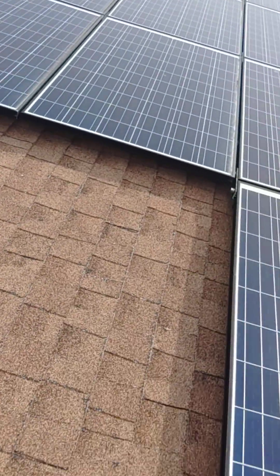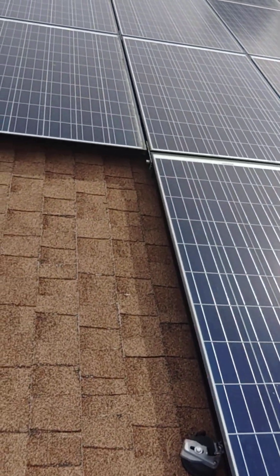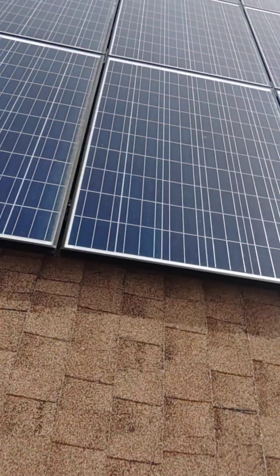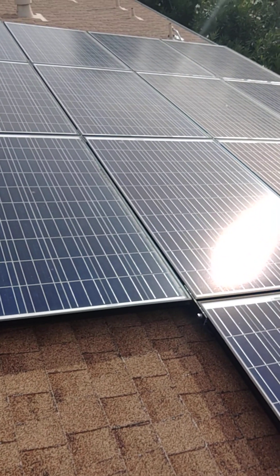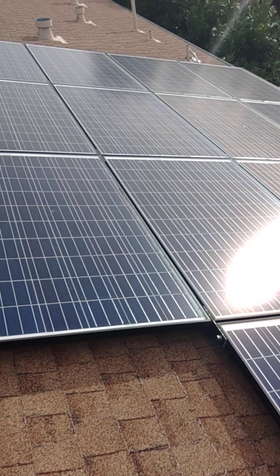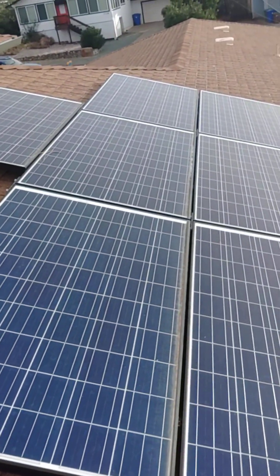Another thing you should probably look at is whether the solar is owned, leased, or paid out. And if you have to pay for the solar in general before you're purchasing the home — there are different contracts that are set up.